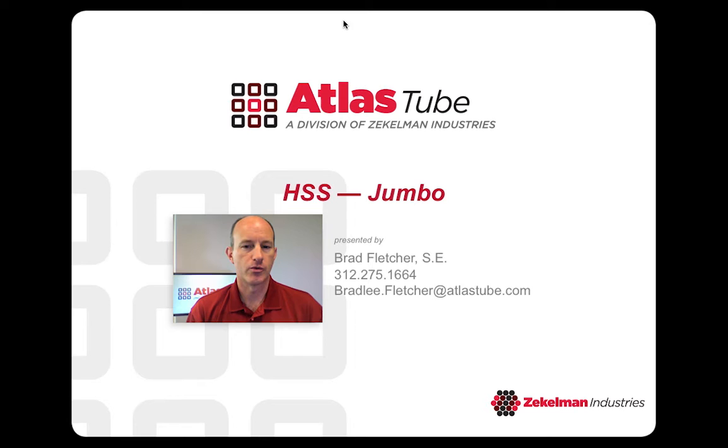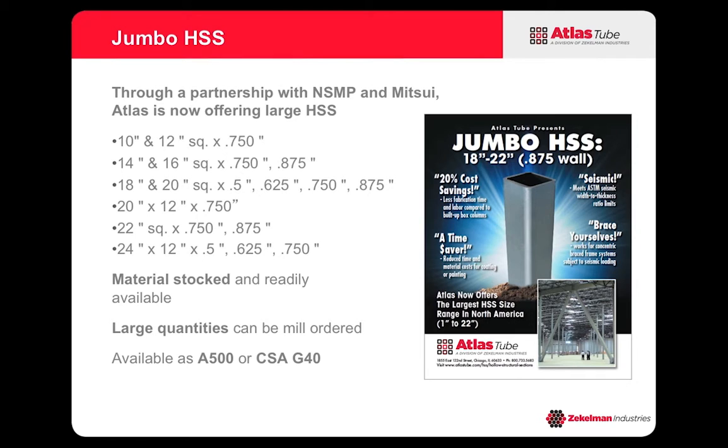Hello, this is Brad Fletcher. I'm a structural engineer with Atlas Tube and today I want to talk about Jumbo HSS. So what exactly do we mean by Jumbo HSS? Well, Atlas Tube is the largest producer of hollow structural sections in North America and therefore we also make the largest sizes available in North America.